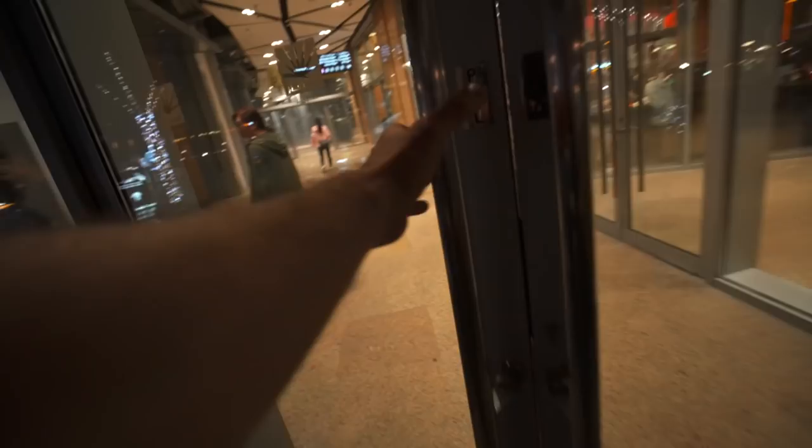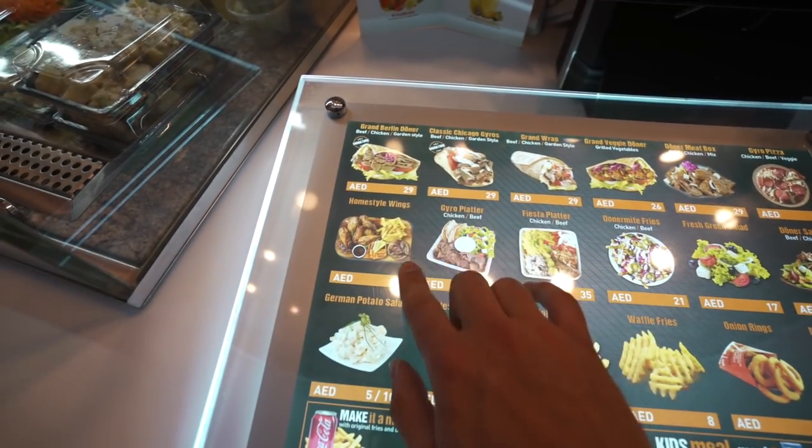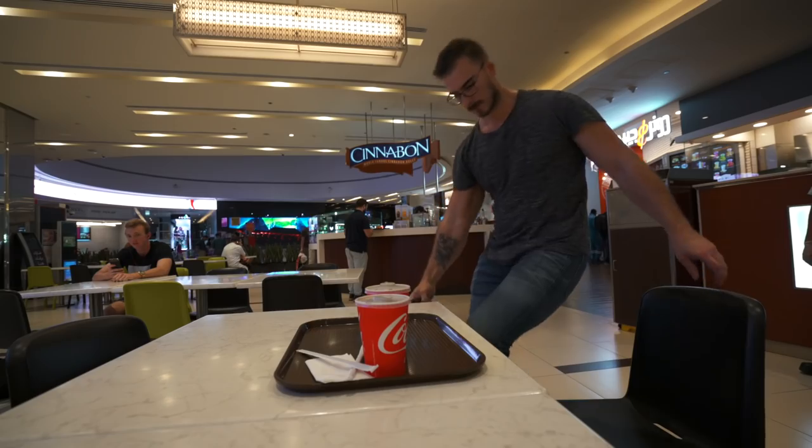We haven't eaten all day — I don't think we even had breakfast. So yeah, it's time for that. I ordered two drinks because I haven't been drinking anything all day. I know it's wrong but I'm so thirsty right now.